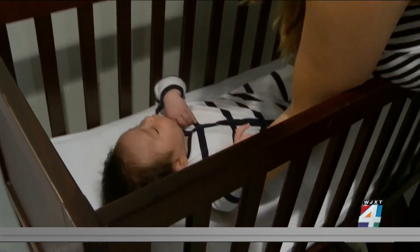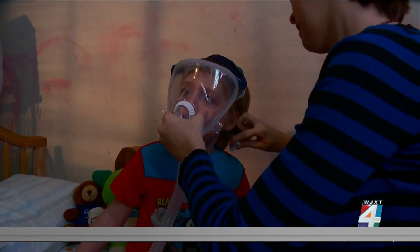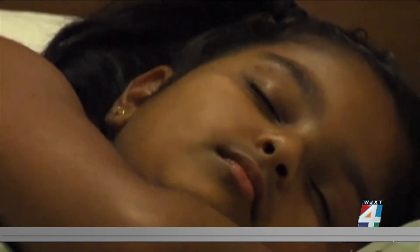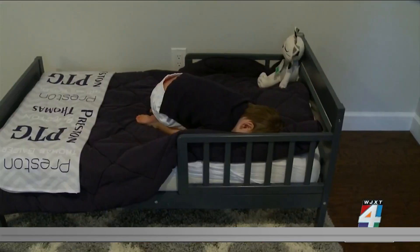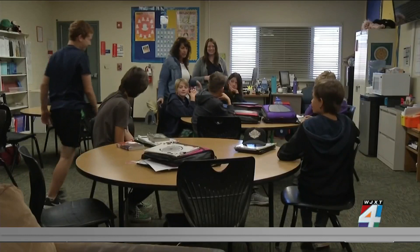Sleep is essential for helping kids recharge, but children with sleep apnea don't get the rest they need. The disorder can cause pauses in breathing that affect sleep quality and lead to daytime sleepiness, behavior issues, and more. If you look at the bottom third of a classroom in performance, over half those kids will have undiagnosed obstructive sleep apnea.